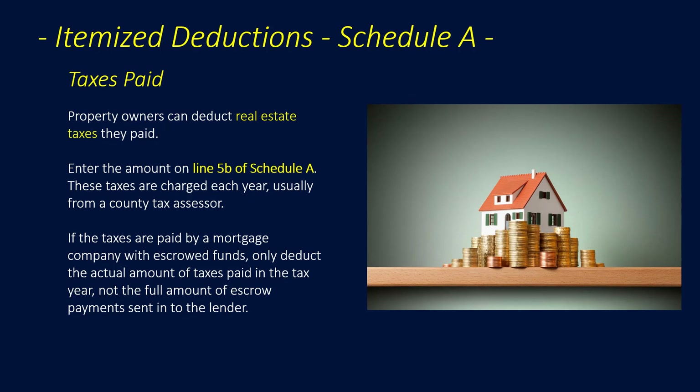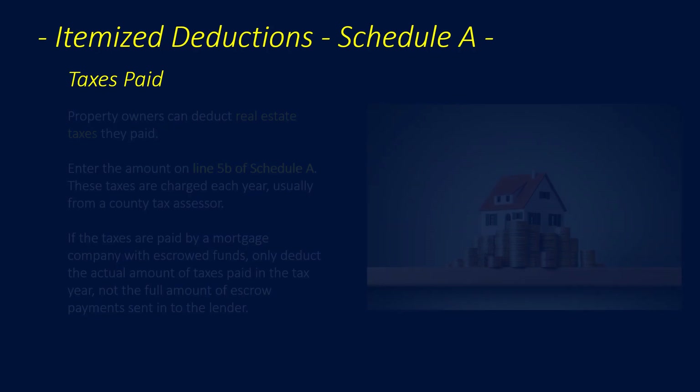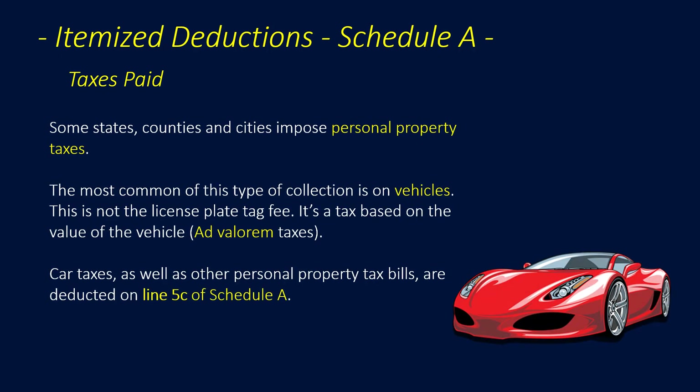Property owners can deduct real estate taxes they paid, entered on Line 5B of Schedule A. These taxes are charged every year, usually from a county tax assessor. If taxes are paid by a mortgage company with escrowed funds, the taxpayer deducts only the actual amount of taxes paid in the tax year — not the full amount of escrow payments sent to the lender. Some states, counties, and cities also impose personal property taxes, most commonly on motor vehicles — this is an ad valorem tax based on the vehicle's value, not the license plate fee — entered on Line 5C of Schedule A.